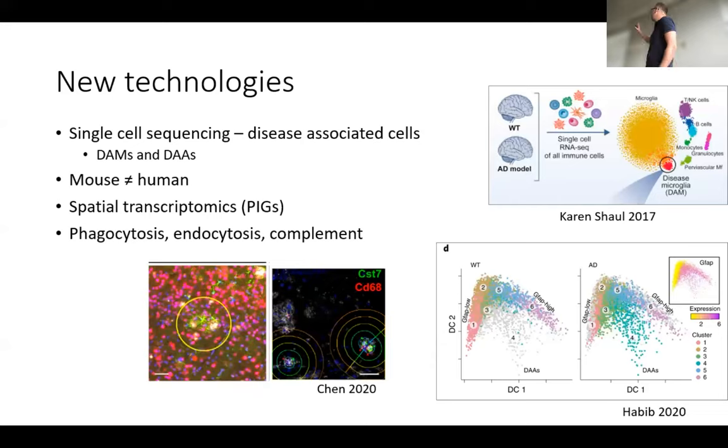Importantly, the disease-associated microglia show some overlap between humans and mouse studies, but there is a slightly different disease-associated microglia signature in humans compared to mice. We can still pick out these specific subgroups of cells in humans. As well as single cell sequencing, we can look at spatial transcriptomics and understand transcription signatures of glia in proximity to plaques as well as distal to plaques — the microglia and astrocytes in close proximity to plaques seem to upregulate phagocytosis-type signatures.